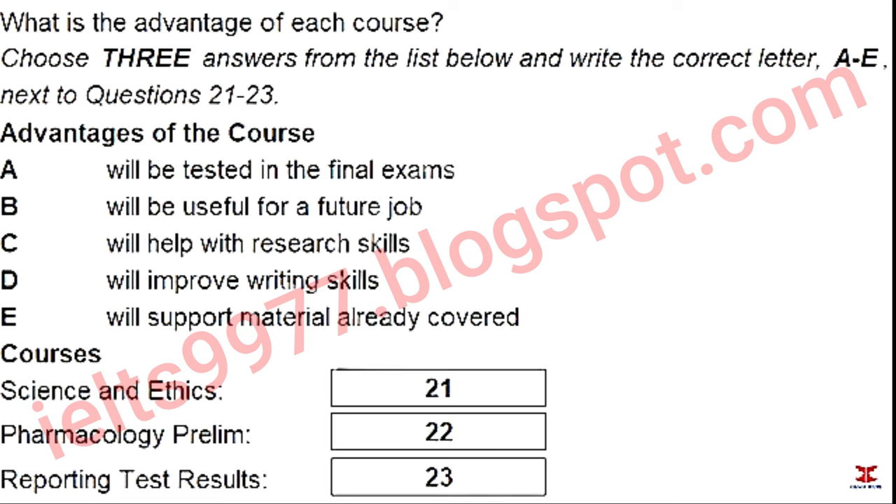That is the end of part two. You now have 30 seconds to check your answers to part two.